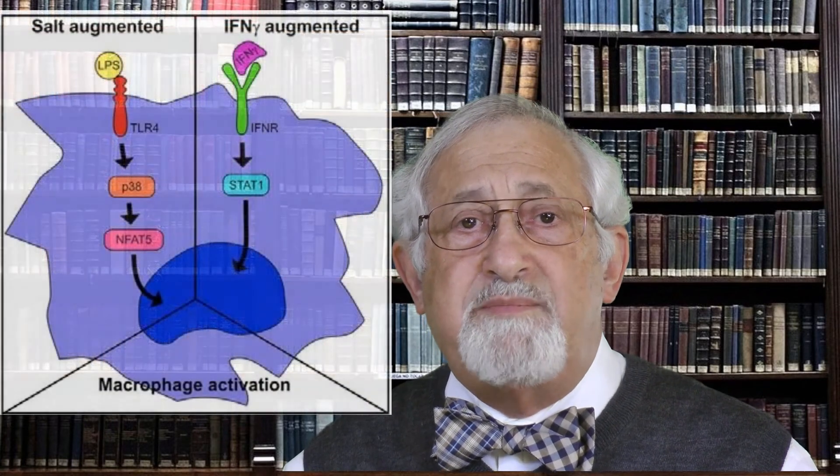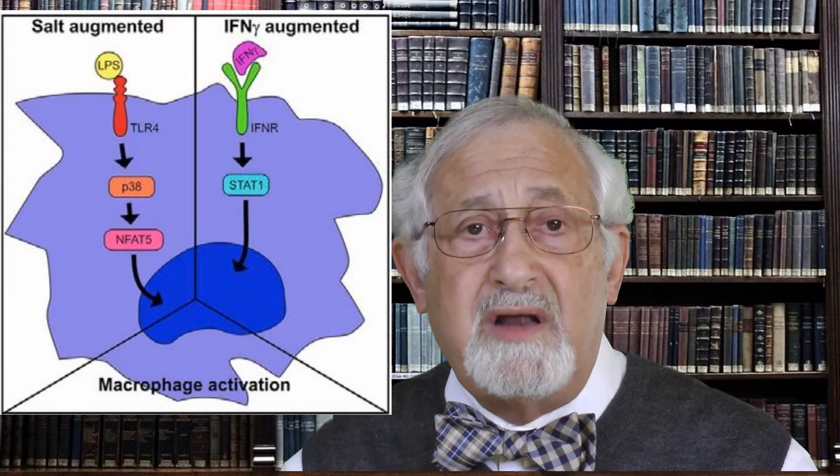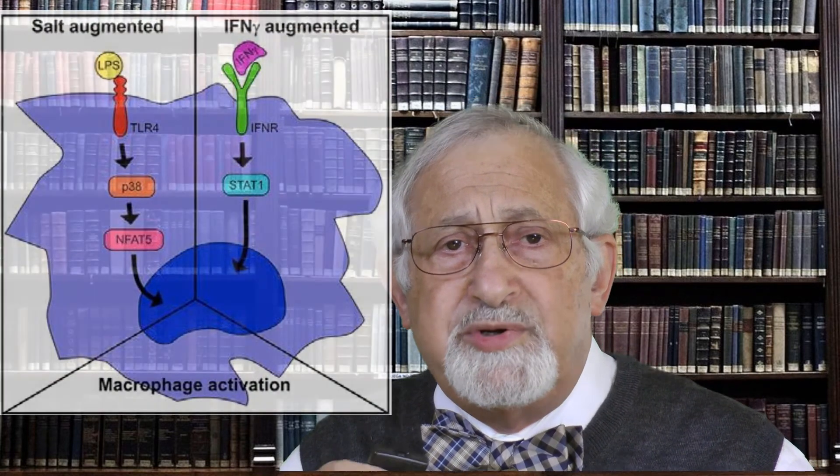The researchers' findings suggested that the body mobilizes the salt stored in the skin and moves it to the site of infection, where the higher concentration of sodium fights off the infection. The same higher concentrations of sodium also increase the microbe-killing ability of the macrophages, the immune cells. In fact, it appears that salt is about as effective as interferon in activating macrophages to produce and release their microbe killers.